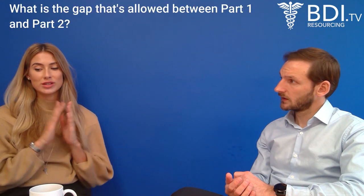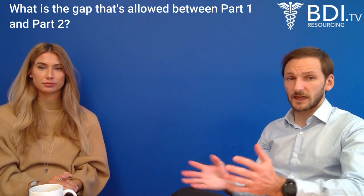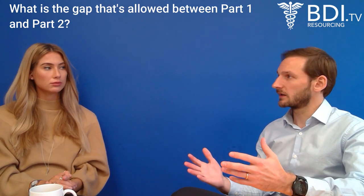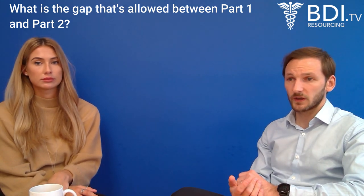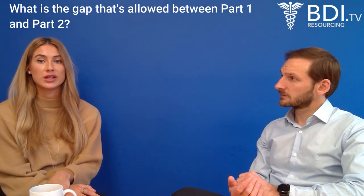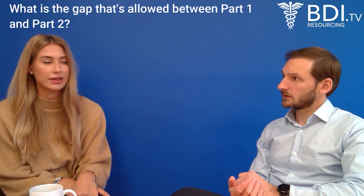Going back to the FRCPath exams: what is the gap allowed between Part 1 and Part 2? To my knowledge it's seven years — you can have a seven-year gap between the first and second part. The Part 2 exam is really difficult, so they appreciate that you're going to need time to study and may need more than one attempt. You can have up to four attempts during that time, and seven years is the maximum before they would consider you no longer aligned.